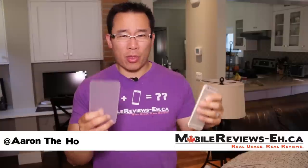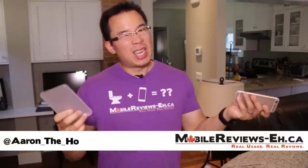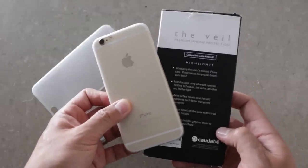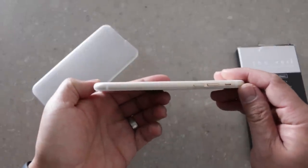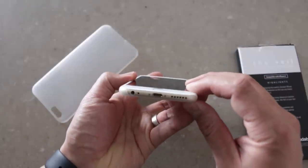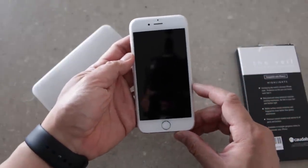This is one of the thinnest cases that I've ever seen and it's so thin that I have to ask the question — is it really a case? It fits tightly around your iPhone and really maintains the sleekness of the iPhone.